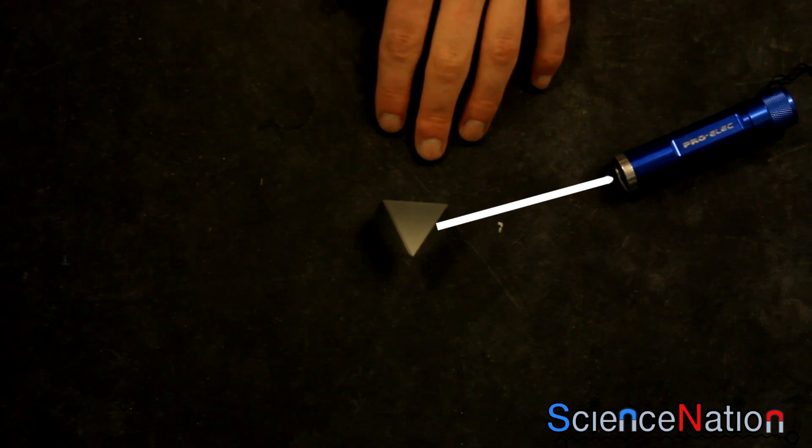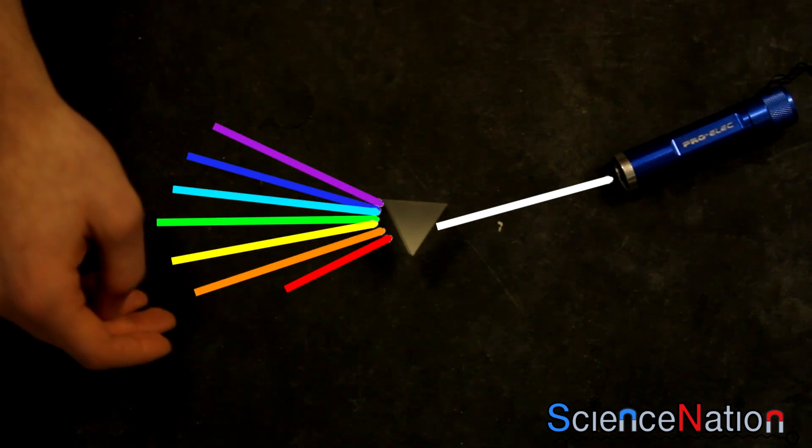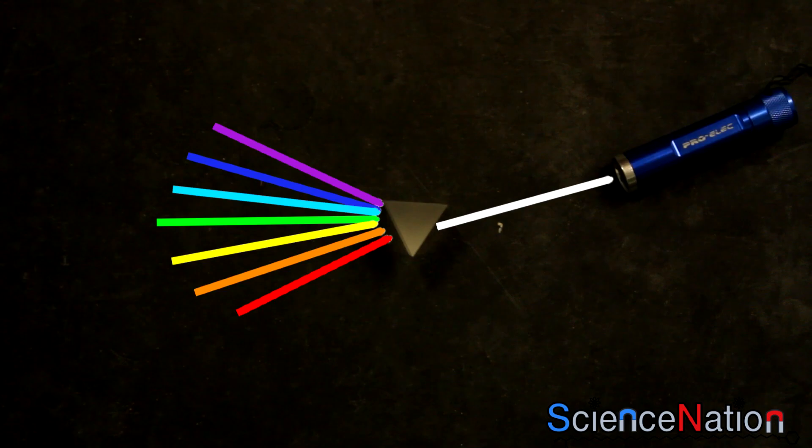Now imagine the light from this lamp is the same as the sun. When it passes through the prism, it splits into different colours — from violet to red. Violet has the shortest wavelength; red has the longest. When the sun's light enters the atmosphere, it is scattered by gas molecules. Scattering is when the molecules absorb light and then re-emit it in all directions. This is known as Rayleigh scattering.